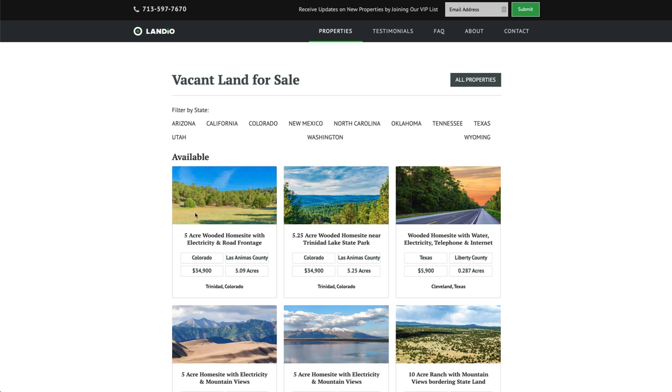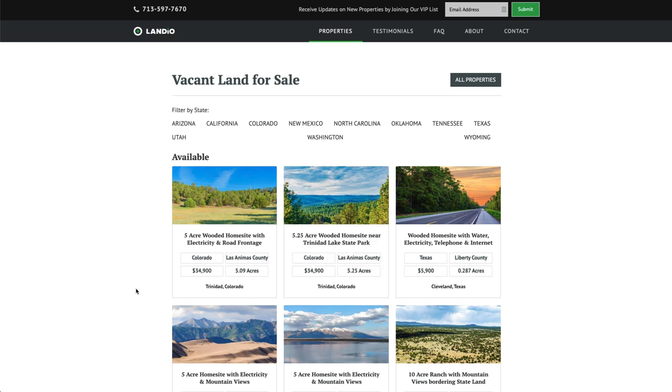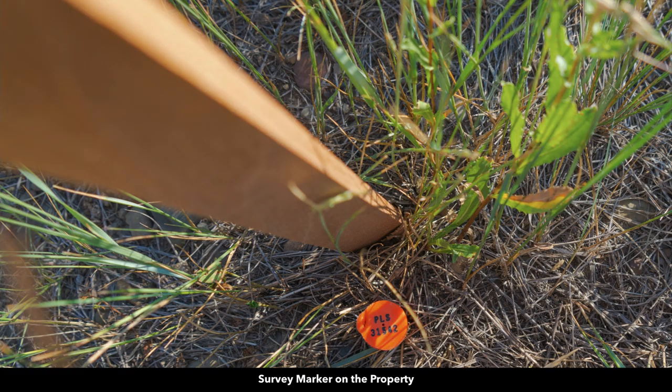As of the recording of this video, you'll find both of these properties on our website. This is the property you're watching the video on, and this is the 5.25 acres across the road. These properties are listed for the same price of $34,900. Here you can see one of the survey markers on the property.